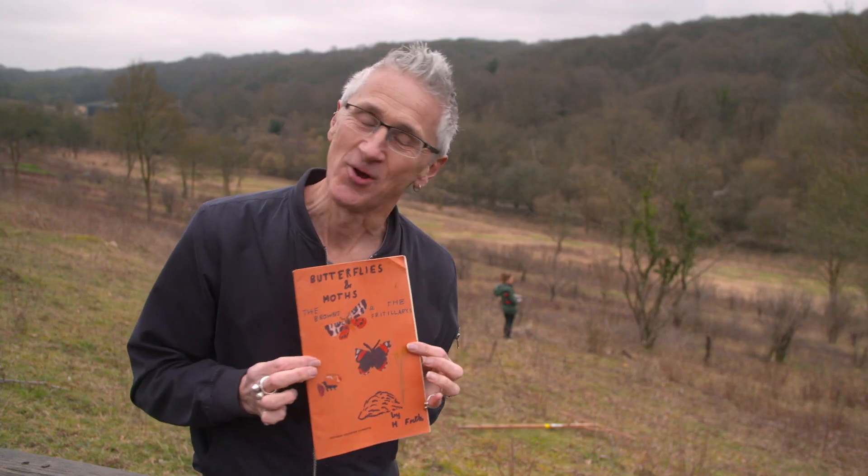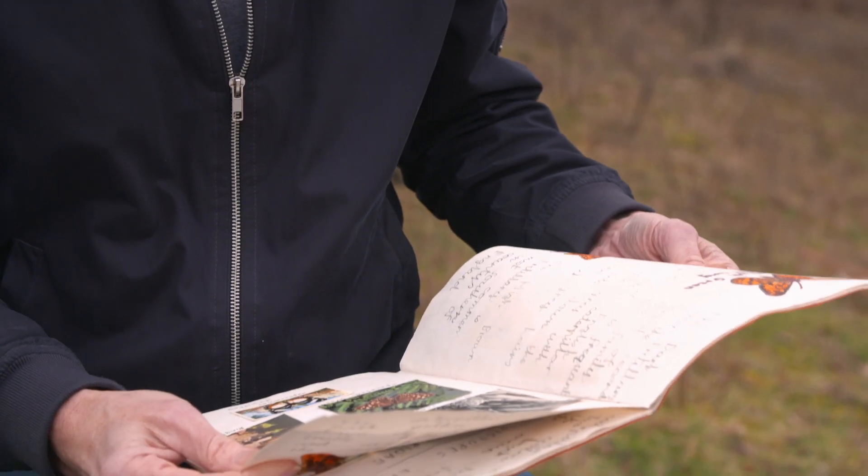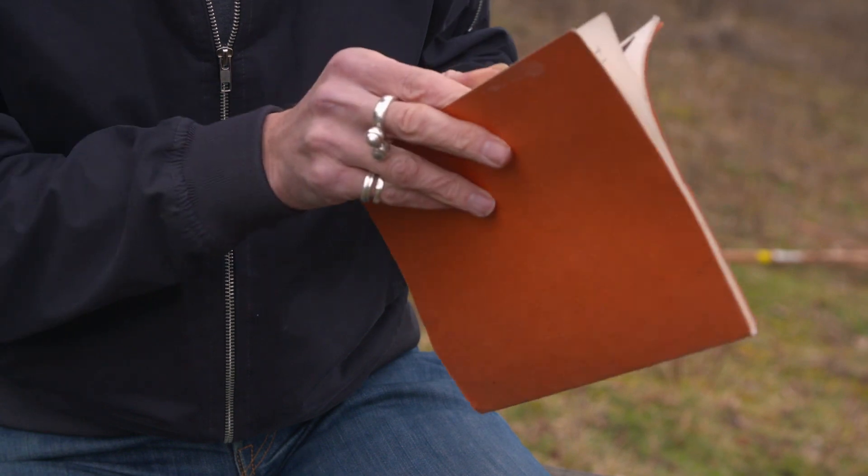This is a book I wrote when I was seven years old, about the butterflies that I was absolutely fascinated with. There were lots of butterflies in those spaces around them.